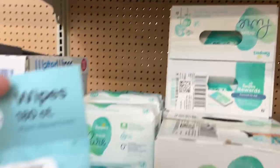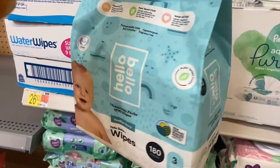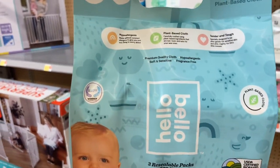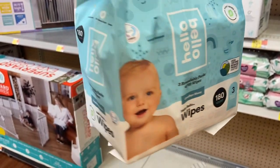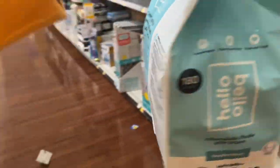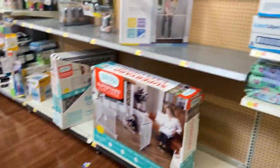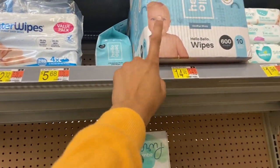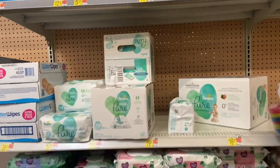I also grabbed some baby wipes for my intimate area. I usually get the ones that are 99% water and use that to clean up on days that I'm rushing to get out of the house. They have a lot of different options, but these ones are definitely my favorite.